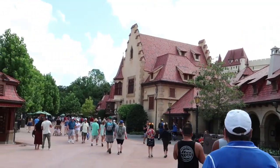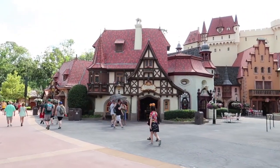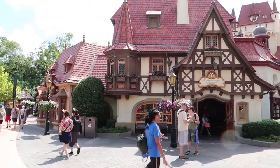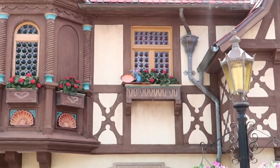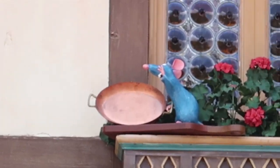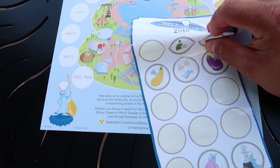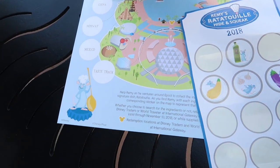Next up is Germany. We are entering Germany now. We have another one that is not on the booth. I can find Remy. There is our Remy. So in Germany, we found Remy with a pan - I originally thought this was a potato, but apparently that is a pan. So we're going to pull this pan sticker off and we're going to put it in Germany up here.